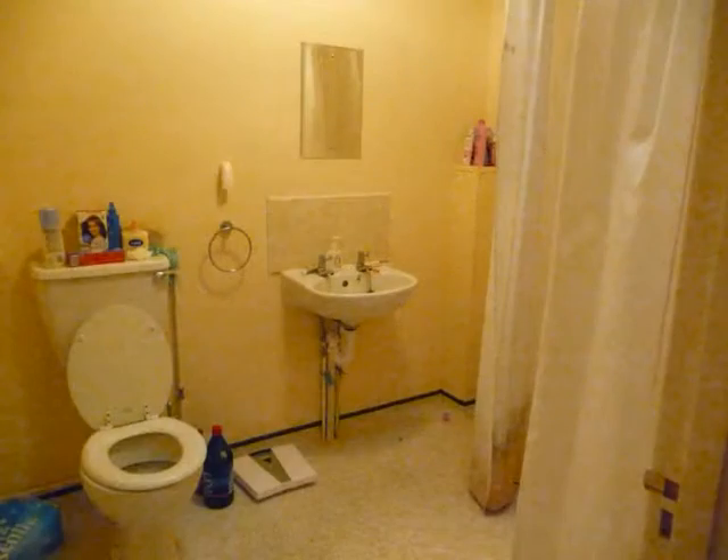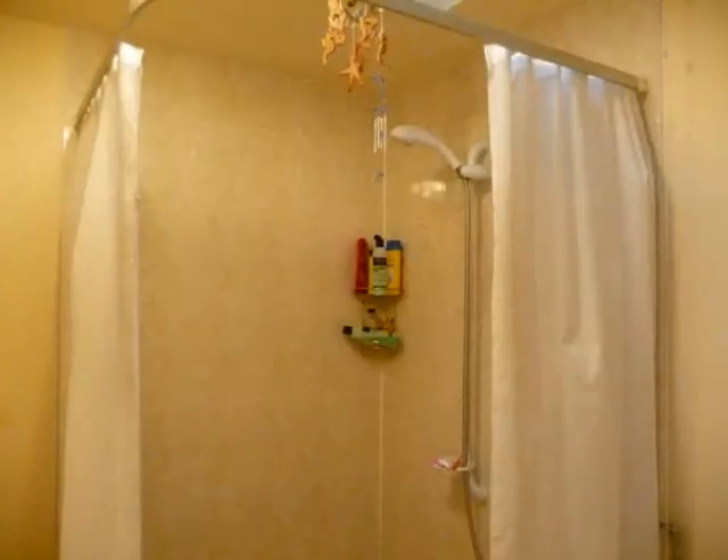This is the bathroom, which is the main bathroom we use. It's got a walk-in shower so the floor is just one big floor.